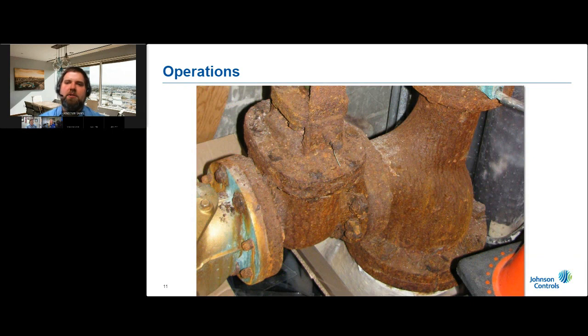If your utility has either a mobile AMR or a fixed network AMI system, it's still important to assign a crew to conduct an annual survey of every large meter in your distribution system. Based on our experience, the assigned crew will probably find a few surprises in their inspection, making it well worth the time and effort involved.